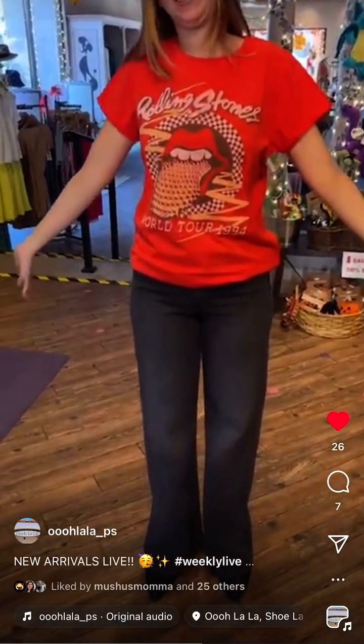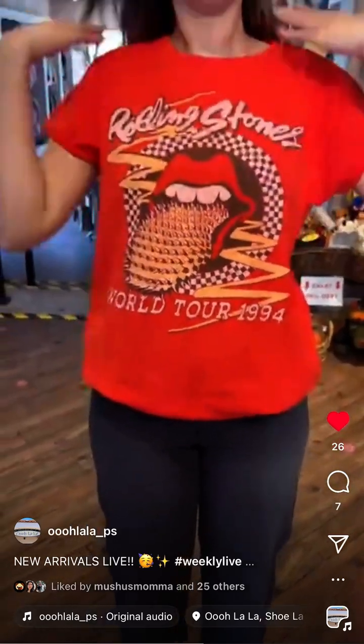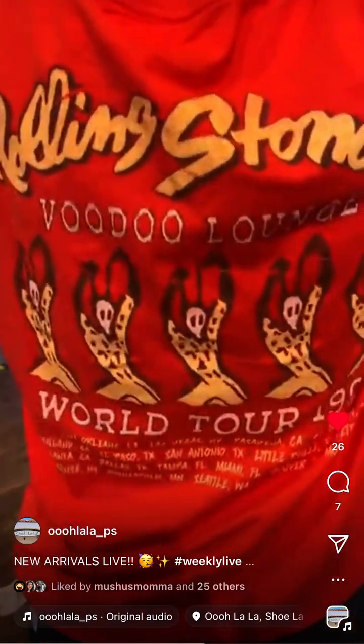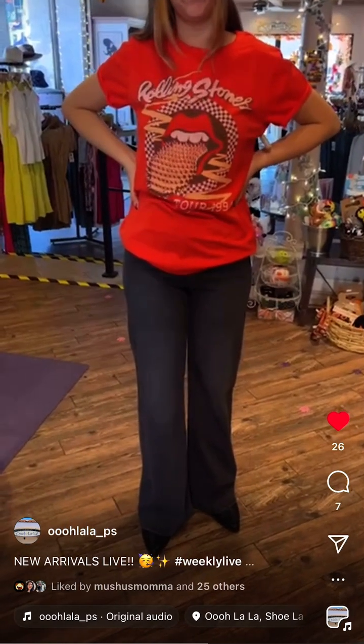Rolling Stones again but this time it's a t-shirt — Rolling Stones Voodoo Lounge World Tour 1994 on the back. Very cute! It's 59 dollars. I'm wearing a medium but you could do a small — it's cool in a medium because it's a bit oversized anyway. Great color.